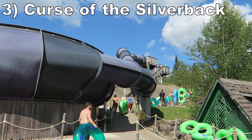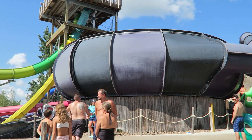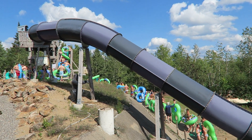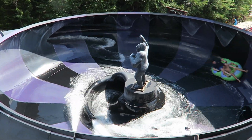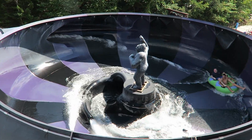Number 3, Curse of the Silverback. This ProSlide tube slide is the park's most popular water slide, so be sure to hit it early. The experience starts with a large and satisfying drop giving you good speed, then you shoot into a giant toilet bowl. This visual is always cool, but especially here because you have a giant gorilla statue in the center.